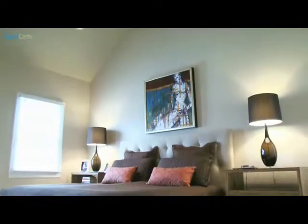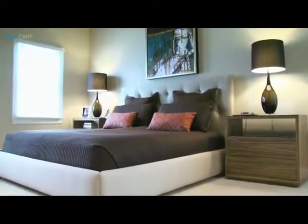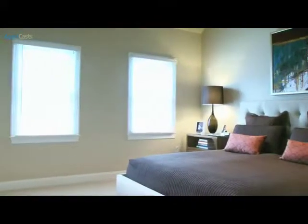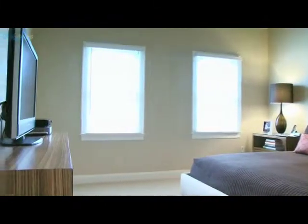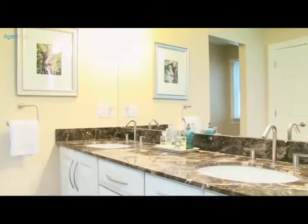The oversized master bedroom has vaulted ceilings, recessed lighting, and custom-built closet-tech closets. The adjoining master bath offers marble countertops and flooring, and a large skylight positioned directly above the whirlpool tub.